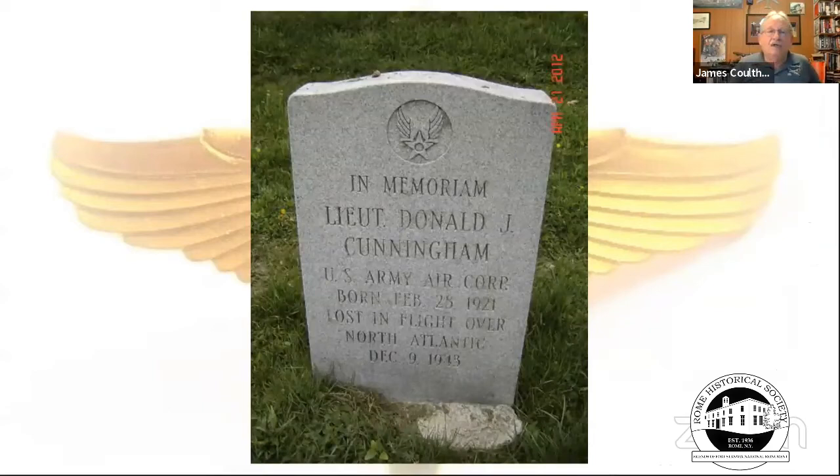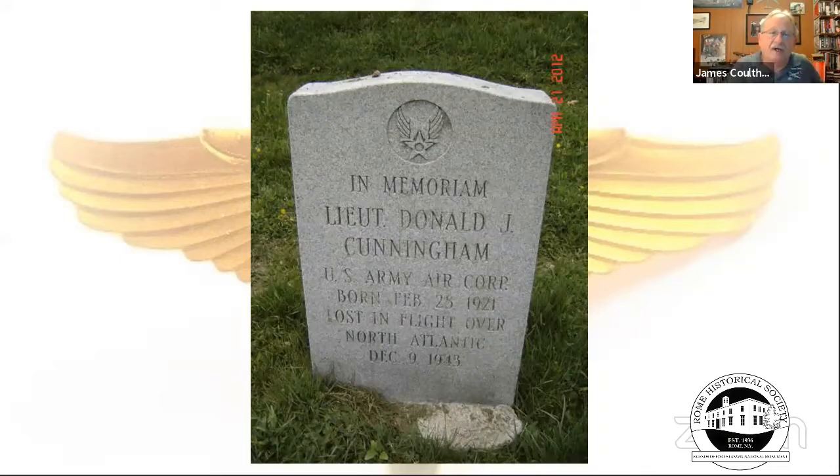A memorial stone at Glenwood Cemetery in Oneida commemorates Lieutenant Don Cunningham. The next subject is Lieutenant George Kinsella, also a navigator, part of the 15th Air Force, 463rd Bomb Group. George had three planes shot out from under him, joining the Caterpillar Club multiple times.